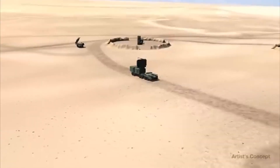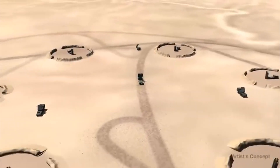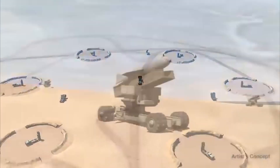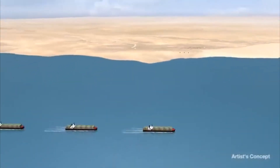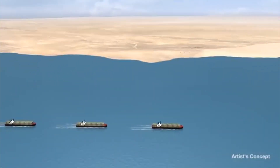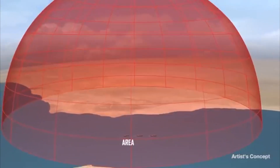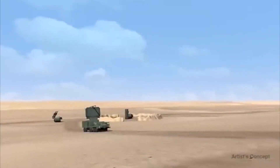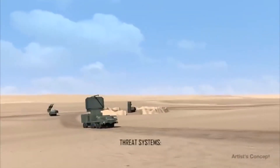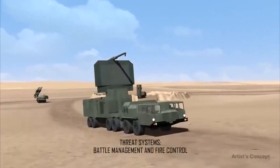2020 land scenarios include advanced enemy air defense sites that employ anti-access and area denial techniques to block Blue Forces from achieving their mission objective. In this notional scenario, a convoy is in transit through contested straits, with enemy threat systems denying Blue Force ability to provide surveillance and escort for the convoy. The threat sites consist of multiple systems, including battle management and fire control radars.